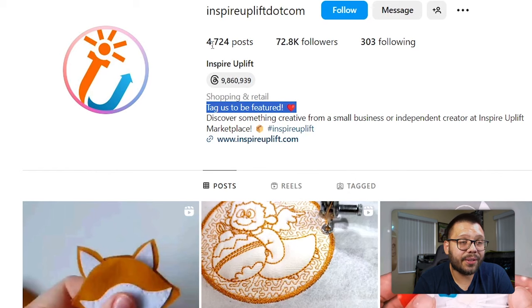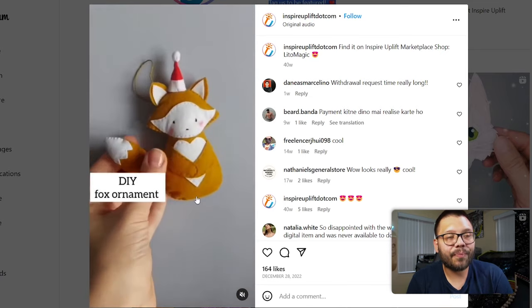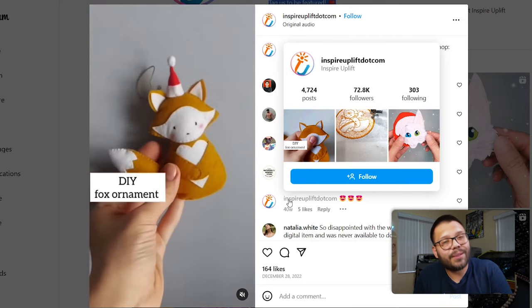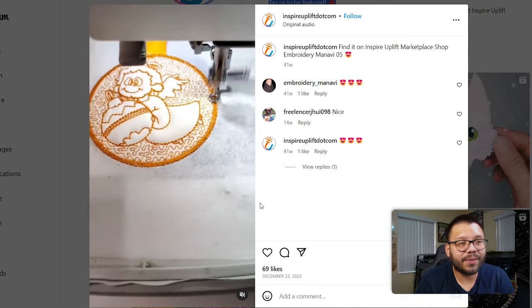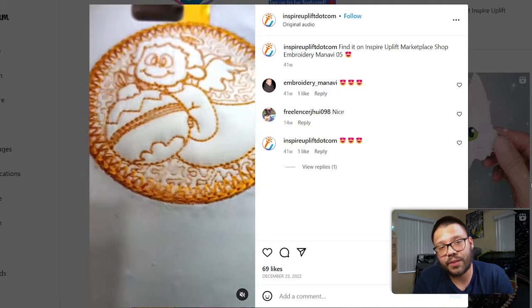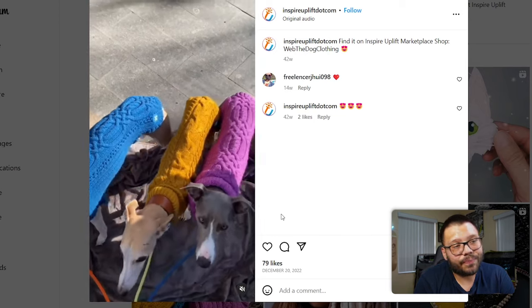They have 72,000 followers and 4,700 posts. Their first post is a reel: 'DIY Fox ornaments, find it on InspireUplift marketplace.' I like the fact that they're promoting it without directly promoting it — they're showing you how to make it, and then telling you where you can get it in the caption. They also have an embroidery post, though they should have put a little more information about what the item actually is. All of their posts seem to use the same text — that's pretty lazy. Be unique, make the posts and text different. The videos themselves aren't that bad though.